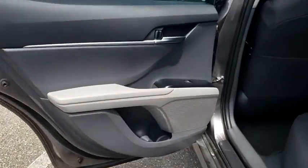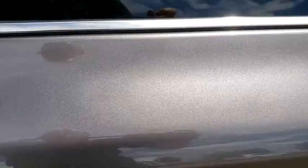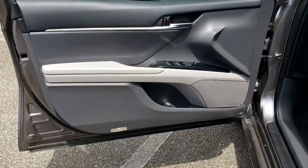This vehicle is Carfax certified, one owner, and qualifies for the Carfax buyback guarantee. Searching for a dependable vehicle that looks great too? You found it — so stop in today.